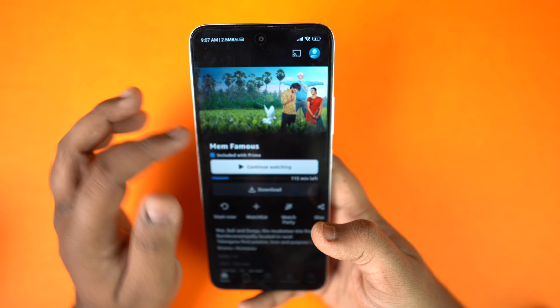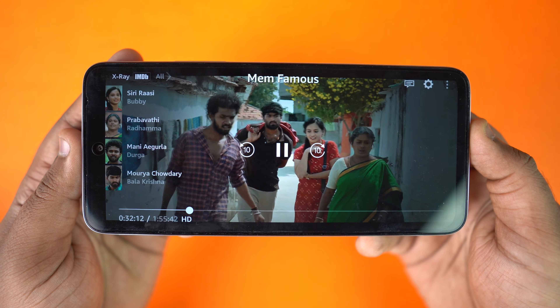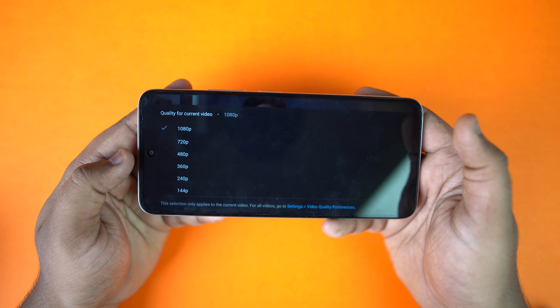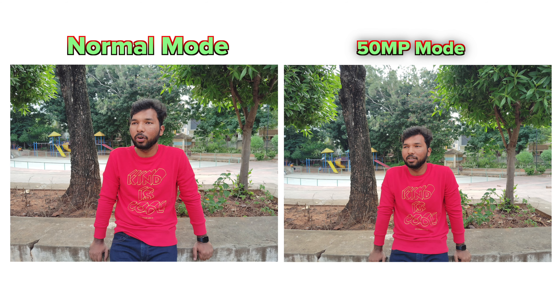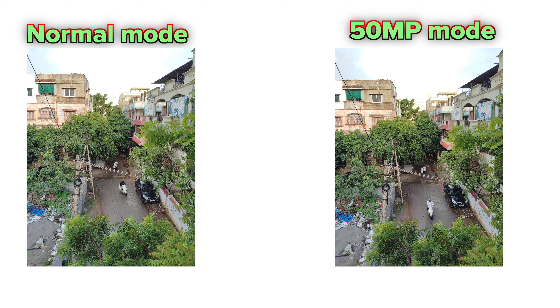It's a good experience with Netflix and Amazon Prime, and the full HD video quality is solid. YouTube is also smooth at 90Hz, making media consumption enjoyable on this device.